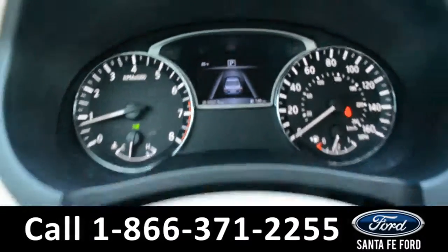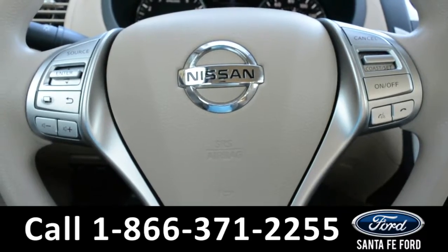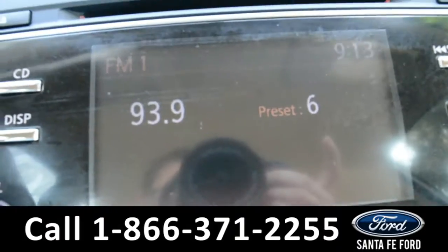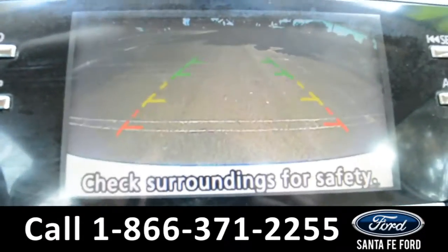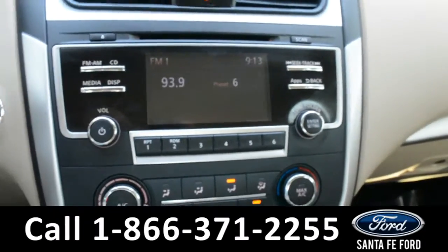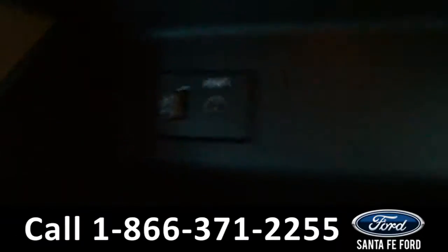Here is a quick look at the dash. On the steering wheel it has cruise, Bluetooth, and media controls. The media center has an LCD screen which does display your backup cam. It has AM/FM radio with CD and MP3 capabilities, as well as an aux port and USB port.